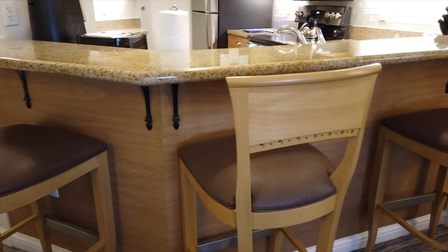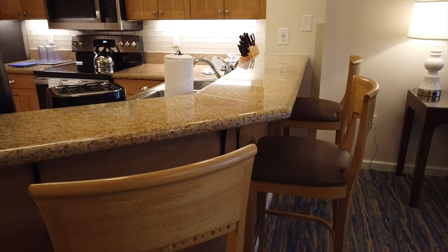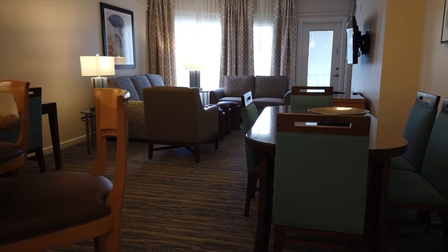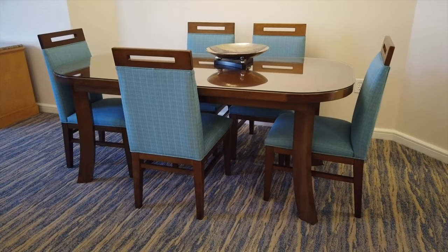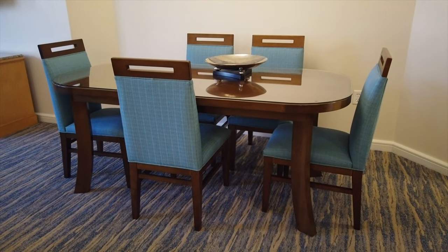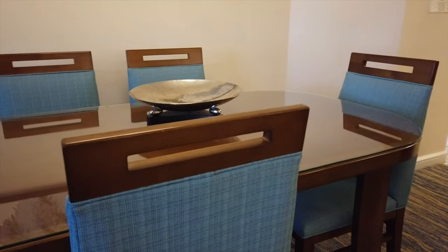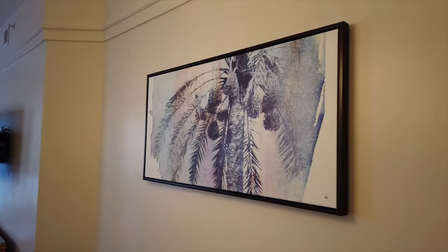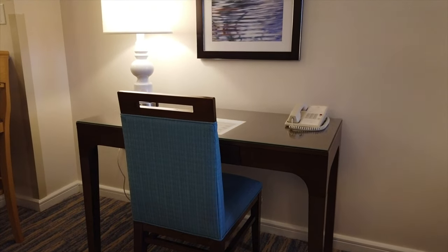Something else really nice: there are also three bar stools that sit up against the bar, overlooking the kitchen, so maybe you can have some breakfast there while somebody else is doing the work in the kitchen. Now let's move into the dining room area. You do have a large dining room table that will seat six people. You're only going to notice five chairs around it — that's because they have another one at the desk on the other side, so just pull that chair over when you need to seat six people.